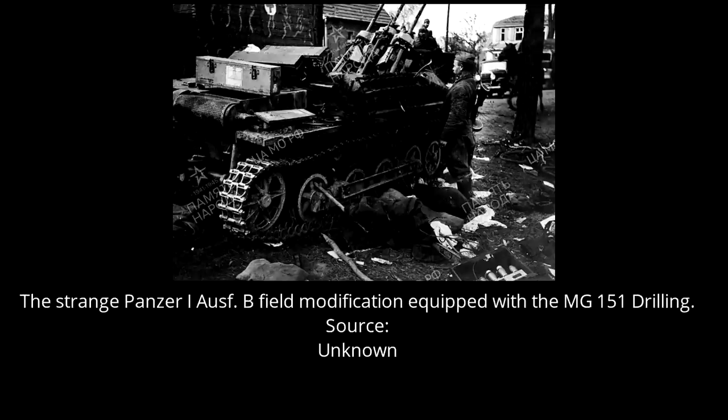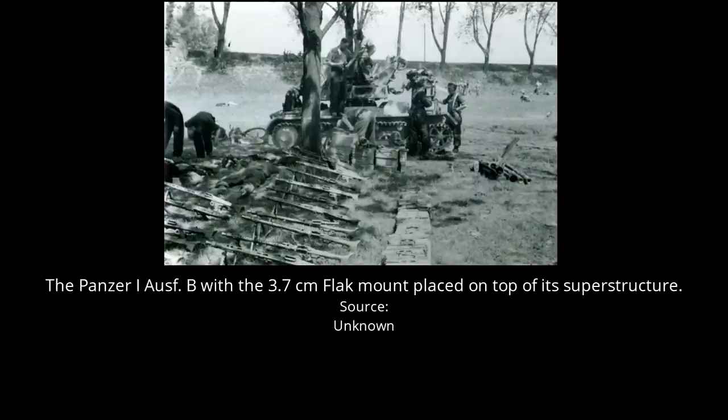Whether the cannons could be fully rotated is also unknown. As the MG151 Drilling was employed in greater numbers at the war's end, it is likely that this was a last-ditch effort to increase the Panzer I's firepower by any means when there was nothing else available. There is another photograph of a Panzer I equipped with a 3.7cm Flak mount placed on top of the superstructure. Interestingly, in this photograph the gun barrel is missing, giving the impression that it is at a repair or storage facility — so maybe the gun barrel was removed for cleaning or yet to be replaced.